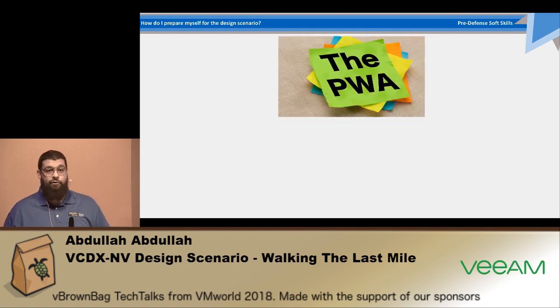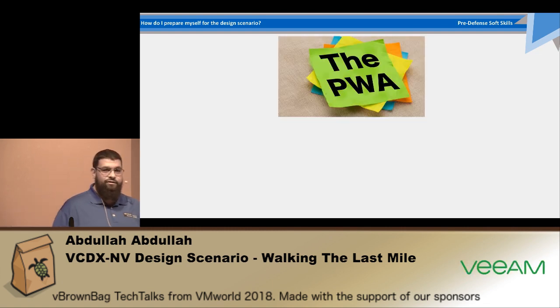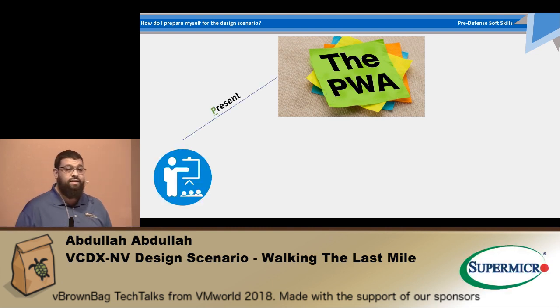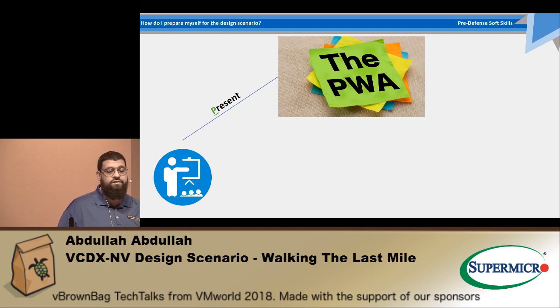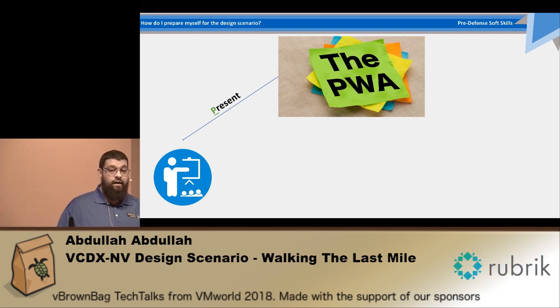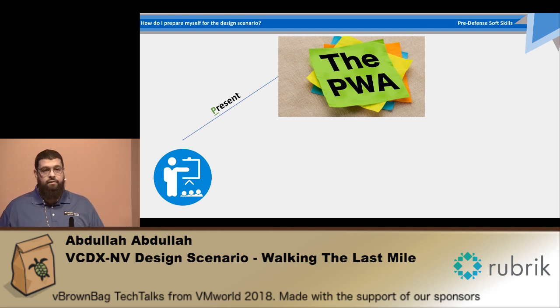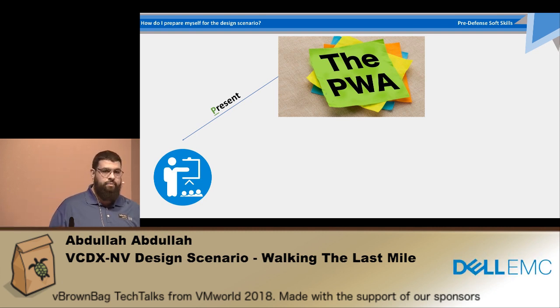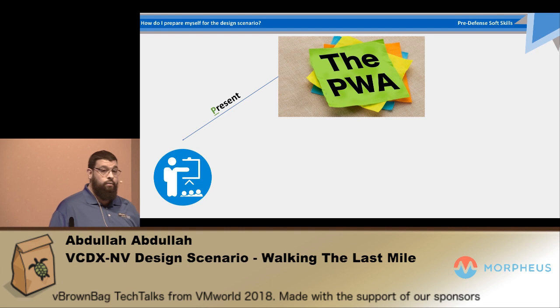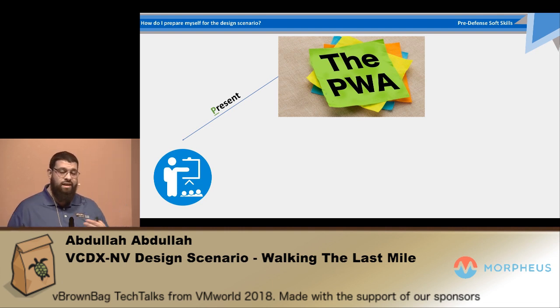I would call this the POWER framework. The P stands for Present. You need to be capable of presenting a design — capable of sitting in a room with people looking at you and asking you questions without any kind of fear. You can gain that by practicing with a lot of people. It doesn't have to be technical people; you just need to get the flow going in terms of speech and conducting a successful conversation.